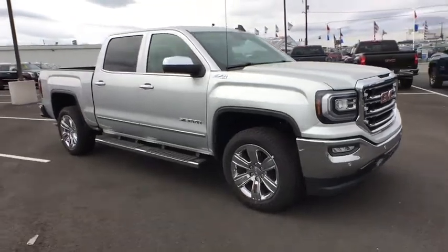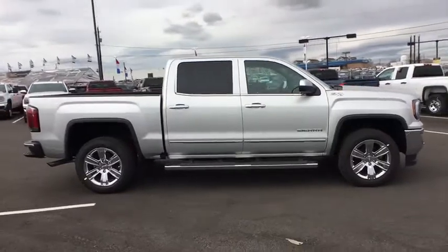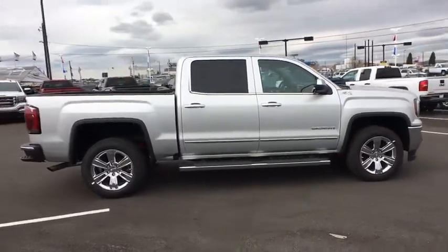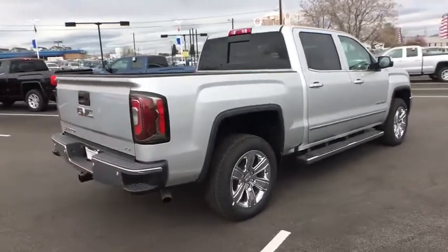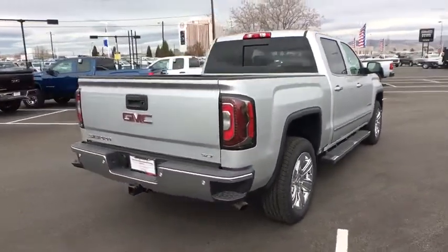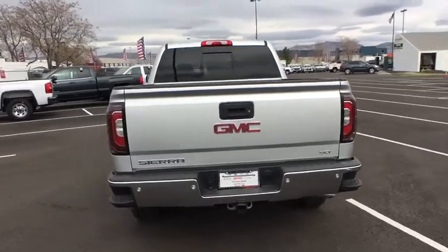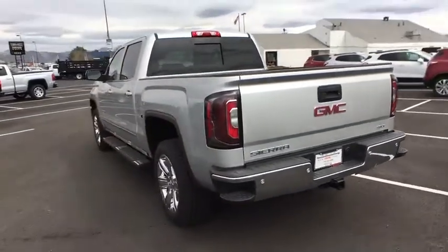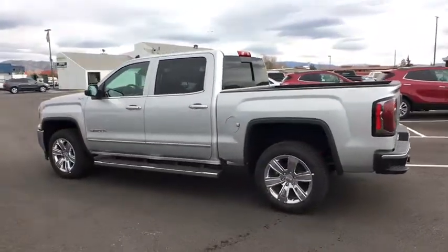The 2018 GMC Sierra 1500. The Sierra 1500 offers a five-star frontal and side crash test rating, and a combination of mechanics and aerodynamics that give it better conventional V8 fuel economy than any competitor. Sierra 1500 now comes with an automatic transmission that combines high-max hauling capability with precise control.